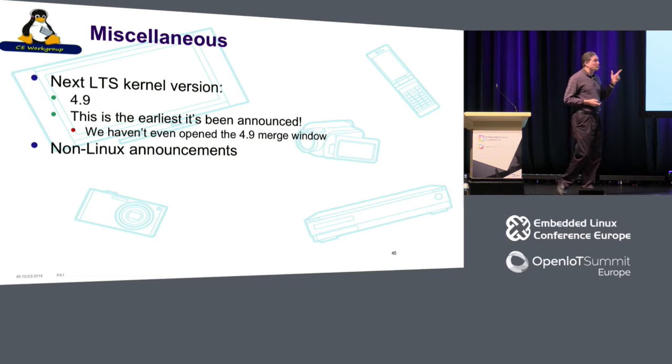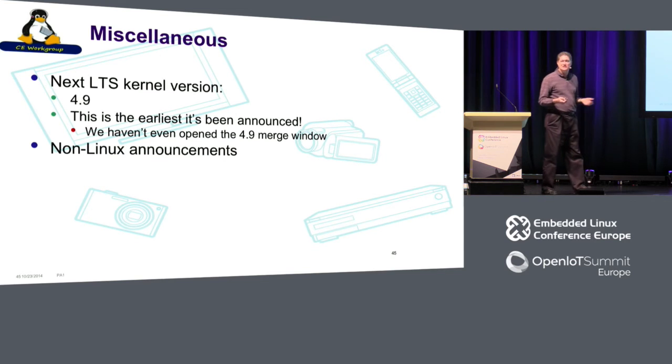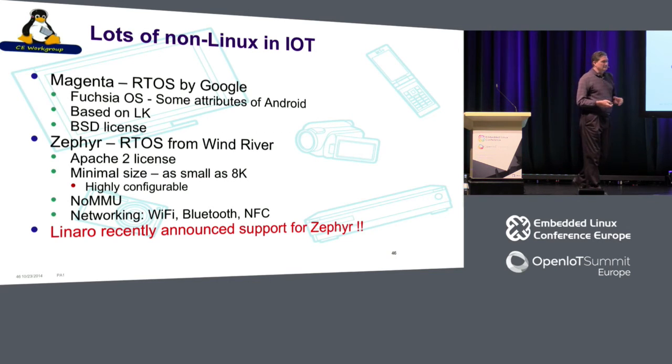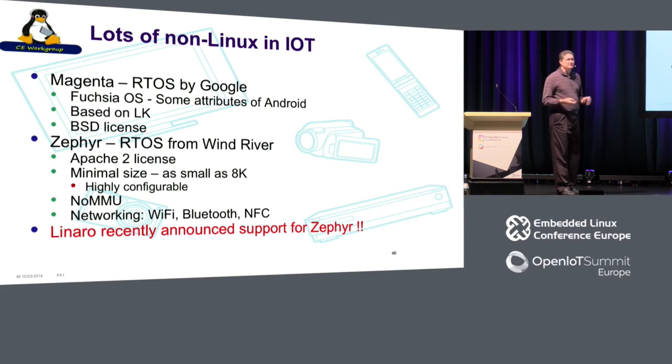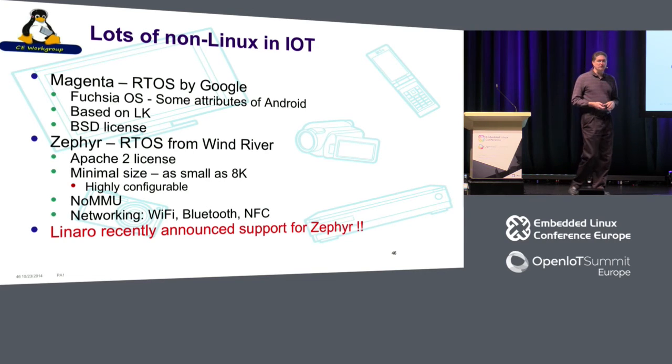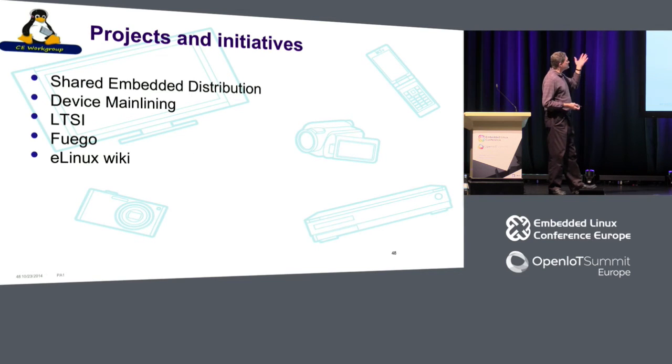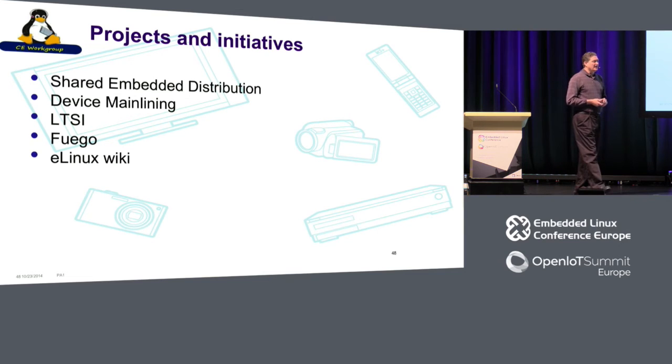The next LTS kernel version is 4.9. It was pre-announced, and there was a worry vendors might rush to push stuff in, but that doesn't look like it happened — a good pattern. On non-Linux fronts: Google announced Magenta, which is based on little kernel with a BSD license. Zephyr has gotten a lot of attention at this conference, and I think it's a big deal that Linaro has announced support for Zephyr — that gets it to a really valuable critical mass. In the CE workgroup, we're doing shared embedded distribution, device mainlining, LTSI, the Fuego project, and continuing to manage the eLinux wiki.